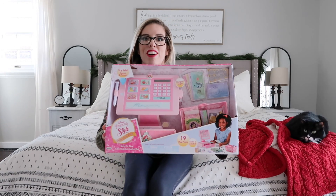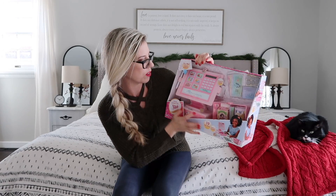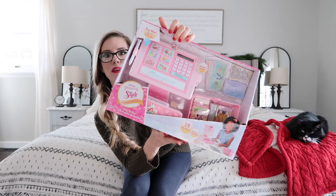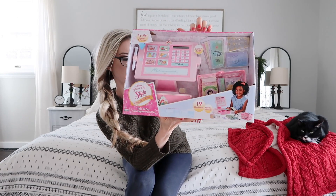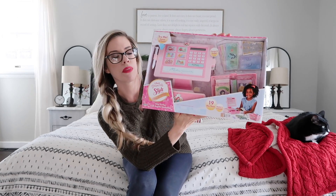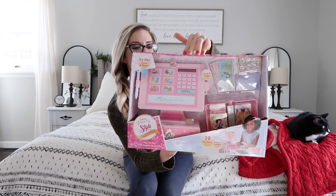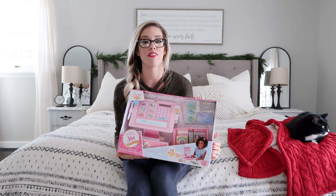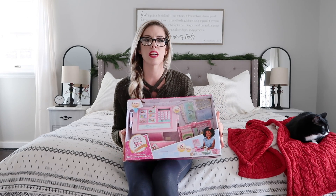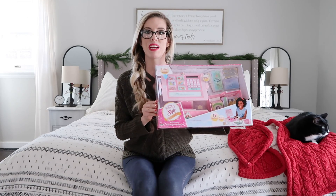For the first item, I got my daughter this adorable little cashier set. It comes with the money, a jewel register, and a basket full of groceries. This is really cute because it's Disney princess themed, and I did get this from Amazon — most of these items are from Amazon, except for maybe a couple. My son and my daughter love playing with money. They have a little Minnie Mouse cash register, but this one is nicer, bigger, and a pastel pink, so it will look cute in my daughter's room.